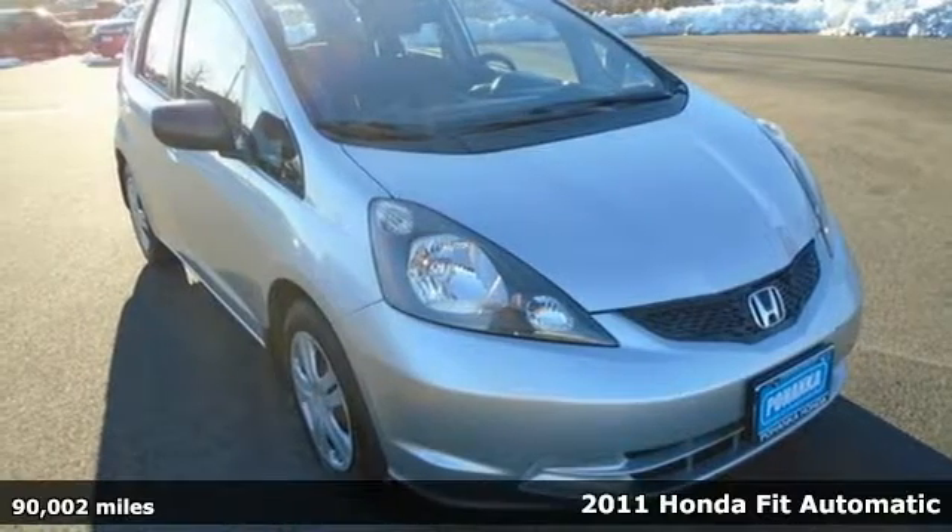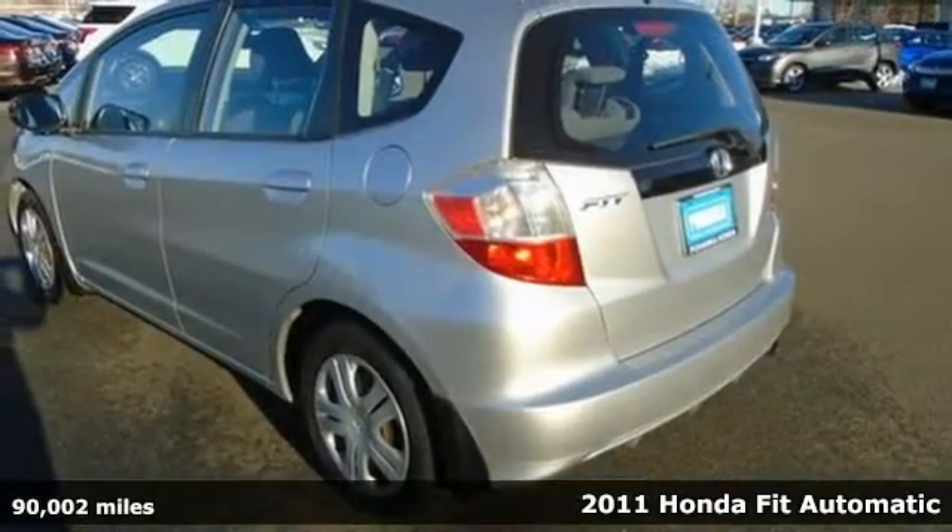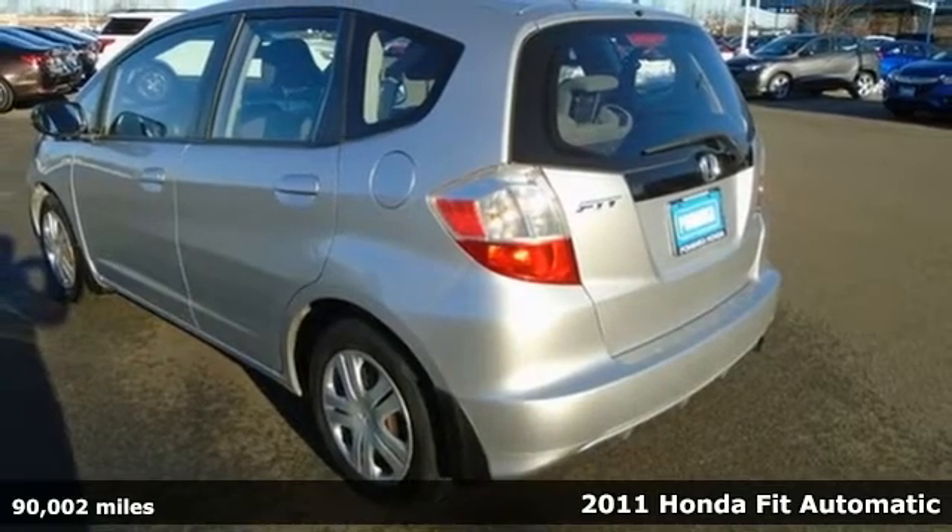It's a 2011 Honda Fit. Exhibiting fashion and function, the Fit is a pack mule and show pony packaging.